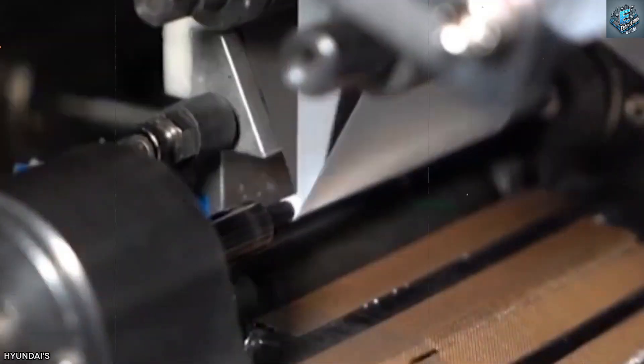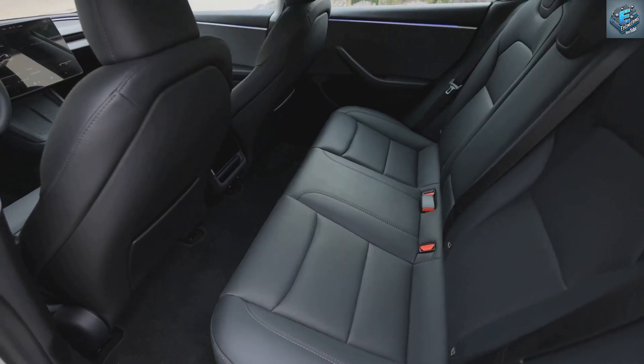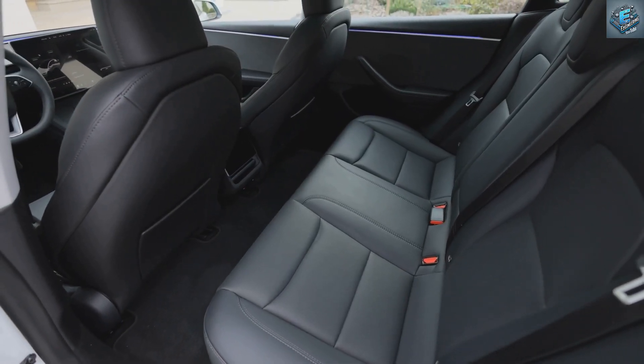Tesla has also started incorporating recycled nickel and cobalt into their battery production, further driving down costs. Could this be the secret to making EVs truly sustainable and affordable?